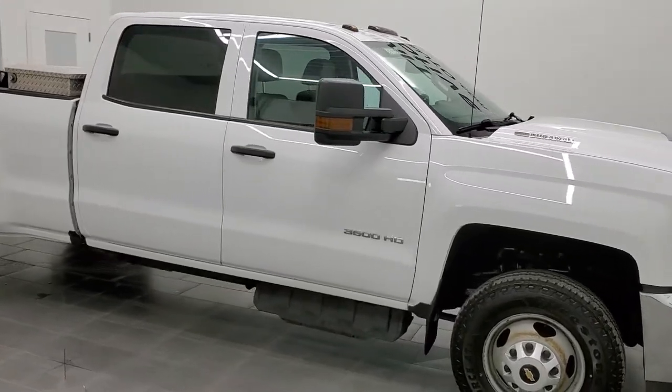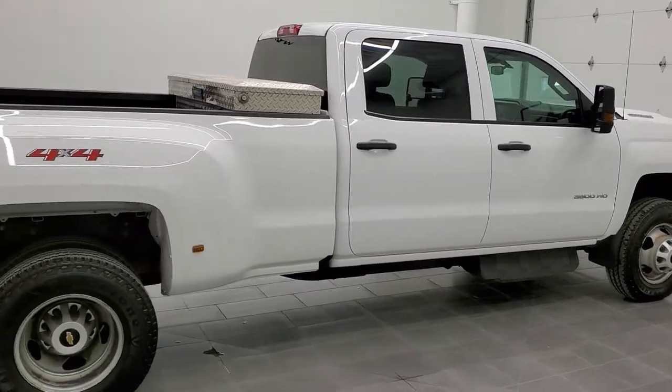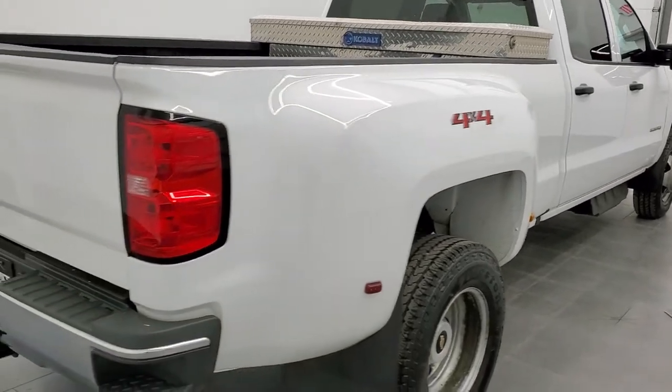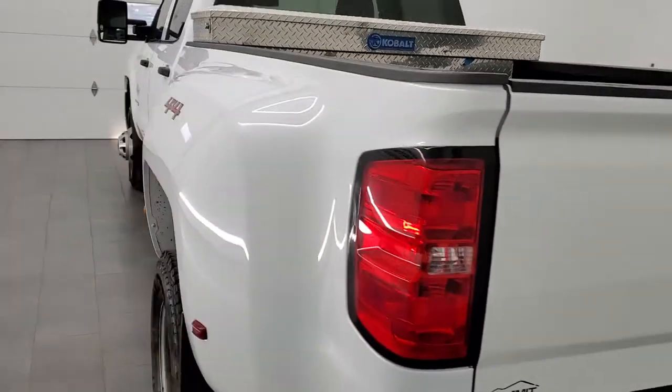This is Brett and this 2019 Chevy Silverado 3500 Crew Cab Long Box Dual Rear Wheel is stock number 12117ZA. We're here at Summit Automotive in Fond du Lac, Wisconsin — your new and used heavy-duty truck headquarters.